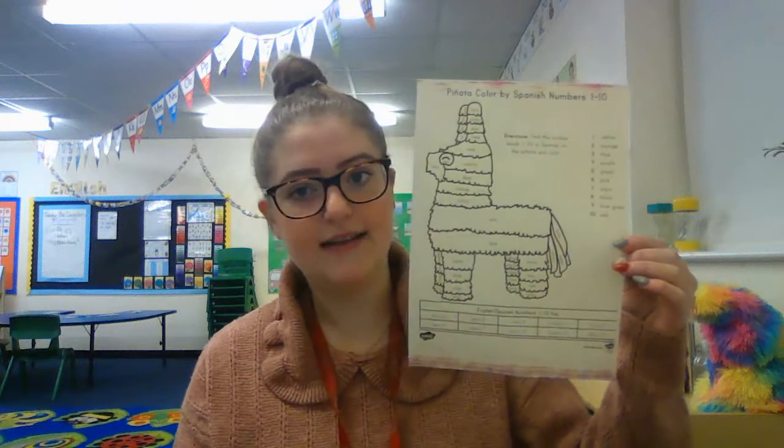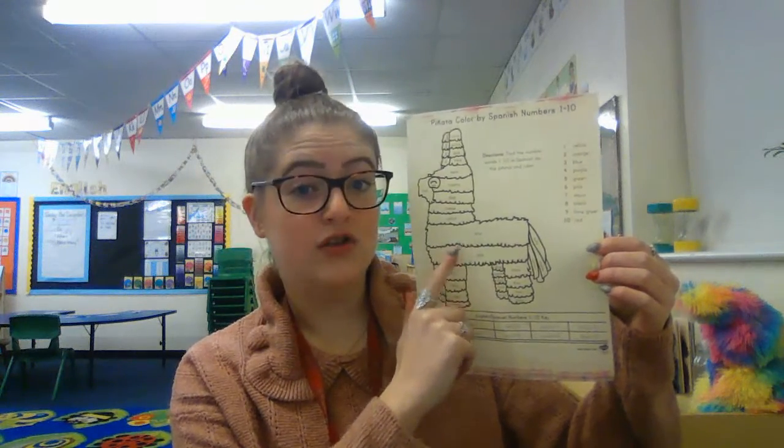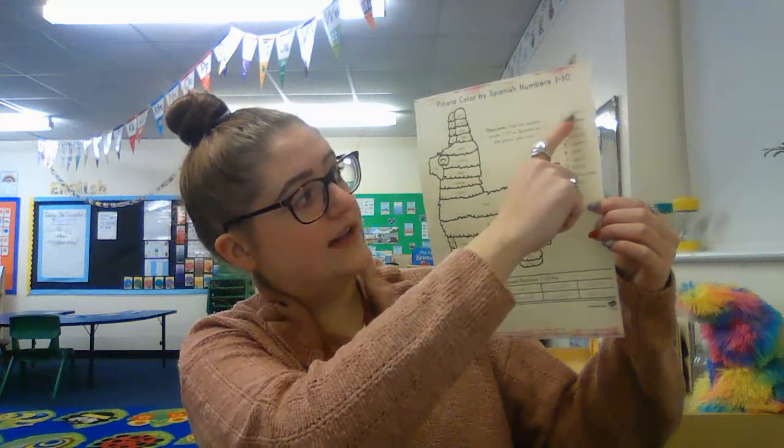Then for this afternoon's activities — or whenever you want to do them — it's Spanish. For Spanish you're going to be watching a little clip all about the numbers to ten, and then there is a little colour by number for you. You've got this picture of a piñata, and on the piñata it says the number written in words. You might get your grown-up to help you read them, then underneath it tells you which number it is — so if you find 'uno' it's number one, and the number one tells you that it needs to be coloured in yellow. So you find all the unos, colour them in yellow, and then move on to the next number.